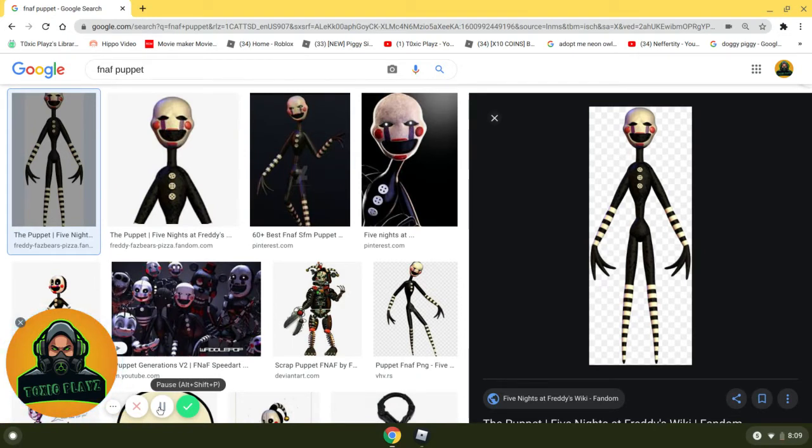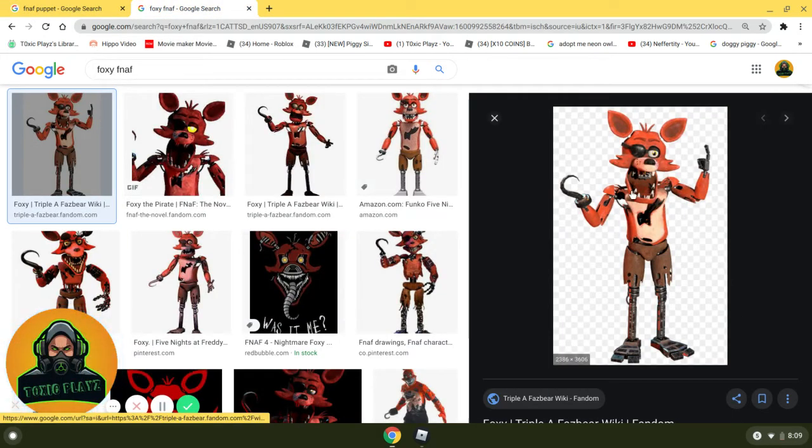Coming in at number 9, we have Foxy. I actually really like Foxy because he's the most unique character from FNAF 1, besides Golden Freddy who's super unique. Foxy's the most unique because look — his legs are torn up and you can literally see his endoskeleton feet. He's a freaking pirate and he literally has a hook. He's a pirate fox. Like, that's insane. So, self-explanatory, number 9 is Foxy.